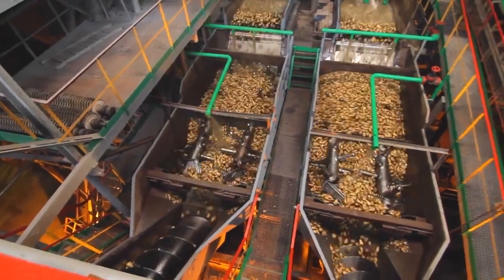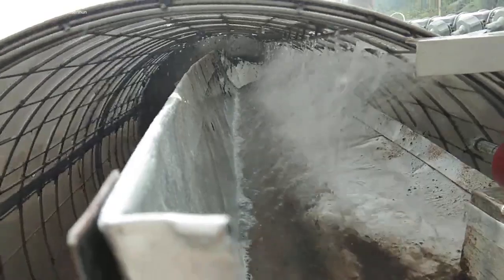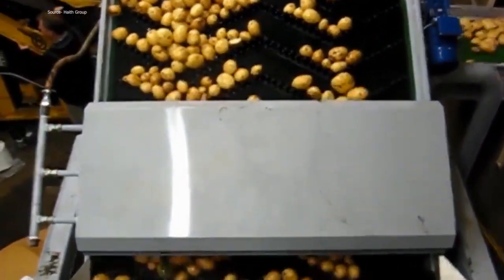Vegetables softly rub against one another as the barrel rotates in the water, washing the crop's surface. To maximize washing performance, the barrel's interior is completely pipelined. An outfeed height-adjustable discharge elevator removes the crop from the water, and a fresh water spray bar gives it one more rinse before processing.